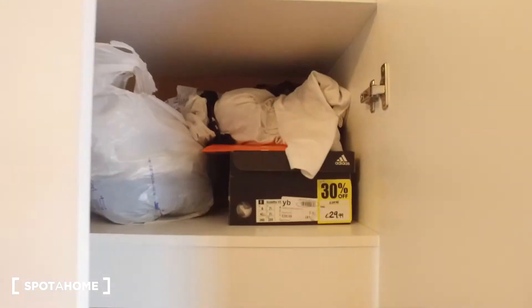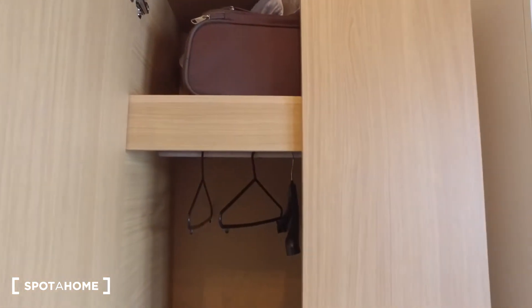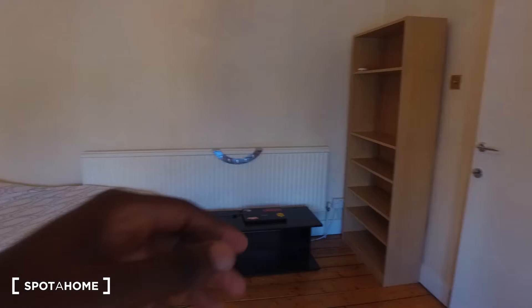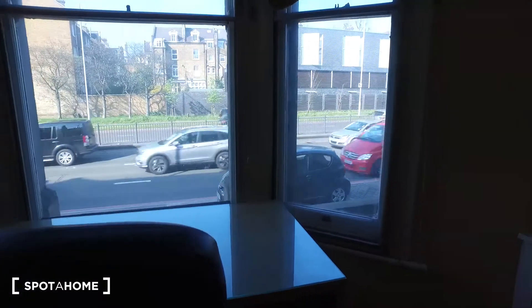We have two standalone wardrobes here on the right, so we have a lot of space to hang our clothes as well as store bags underneath at the bottom. Inside this wardrobe we have the same setup with shelving on top and the ability to hang your clothes down below. In this corner we have shelving as well as a radiator by the bed and then a nightstand. Right in front of the window we have a desk.